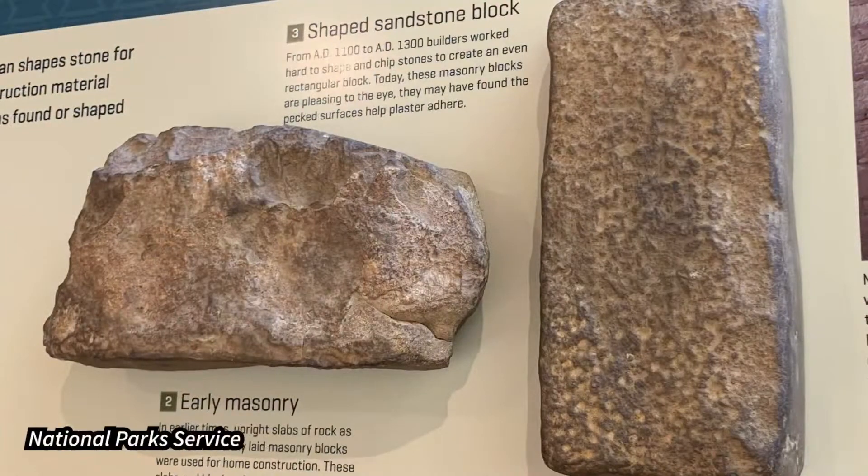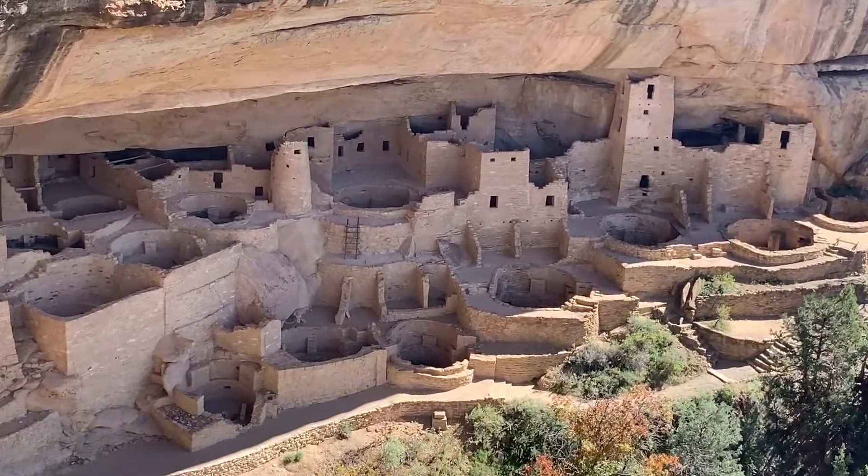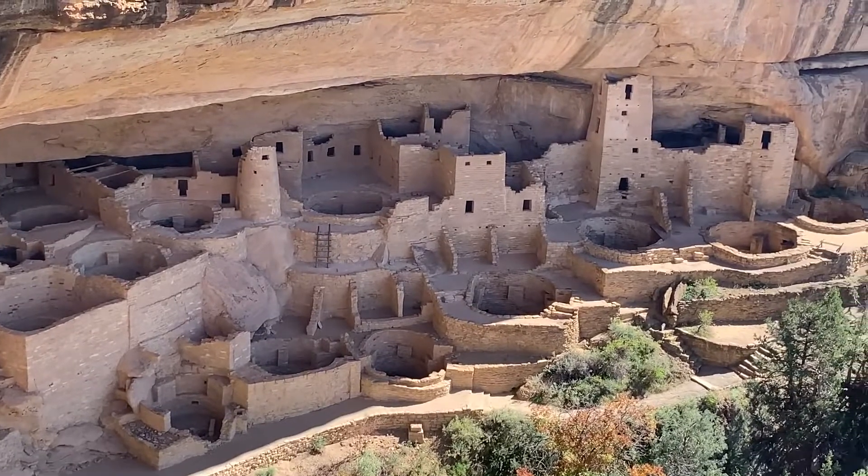The structures are made out of sandstone. Essentially they made sandstone bricks and formed them into little buildings in which they lived against the rock faces within the canyons.